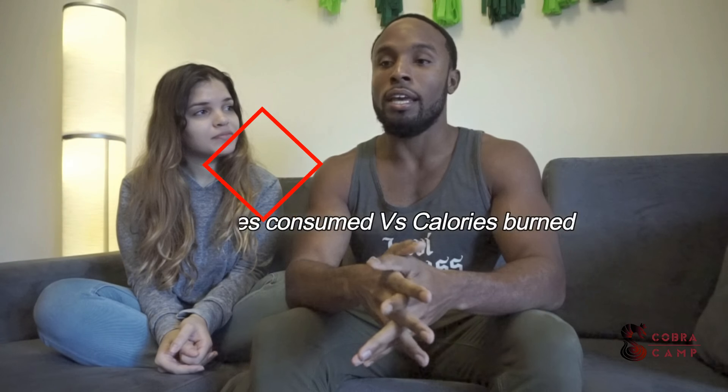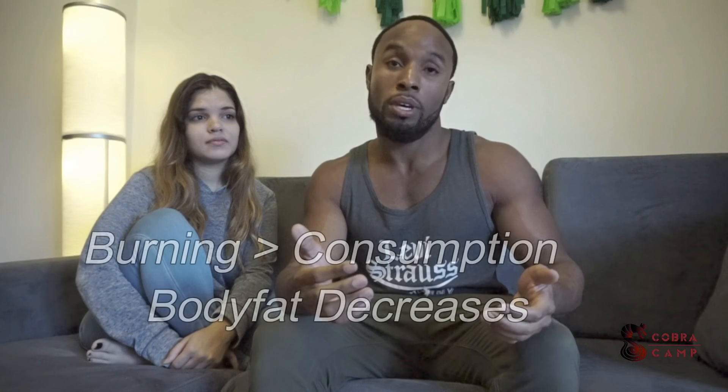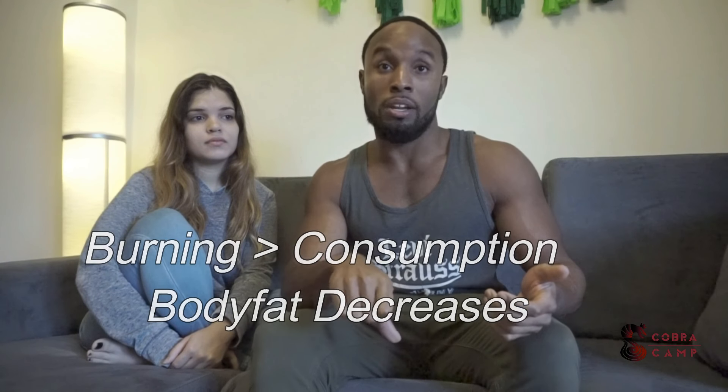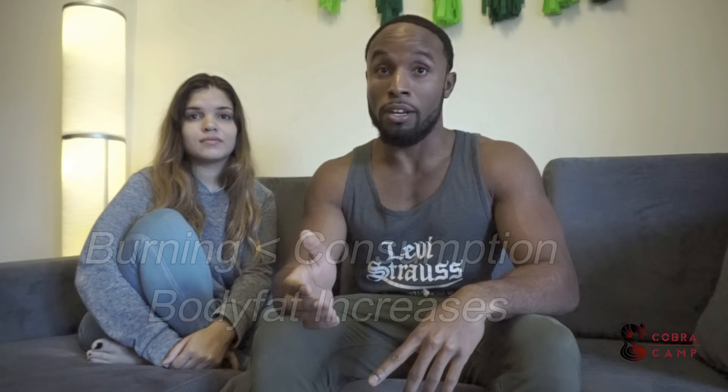Hey guys, welcome to this week's Cobra Camp. Today we're gonna touch on the topic of eating and how to eat to reduce your body fat. The first thing we're gonna touch on is the basic outline: calories in versus calories out — the amount of calories you eat in a day versus the amount you burn. That's gonna determine whether you gain body fat or lose body fat. If you are burning more than you are consuming, then you're gonna lose body fat.